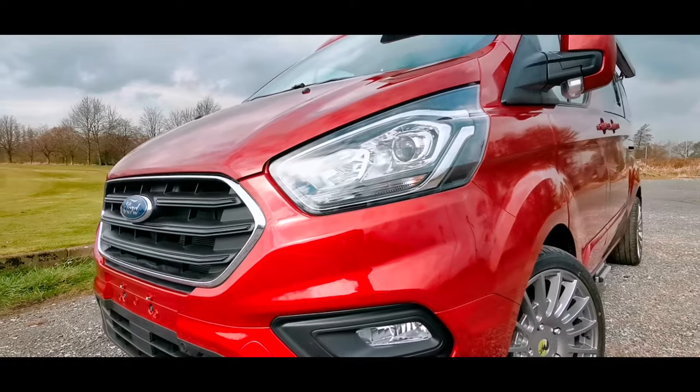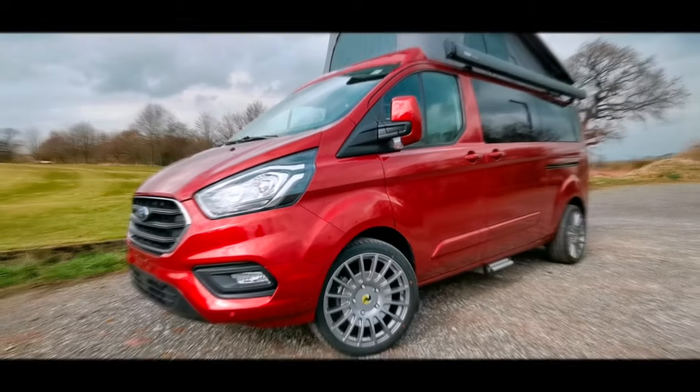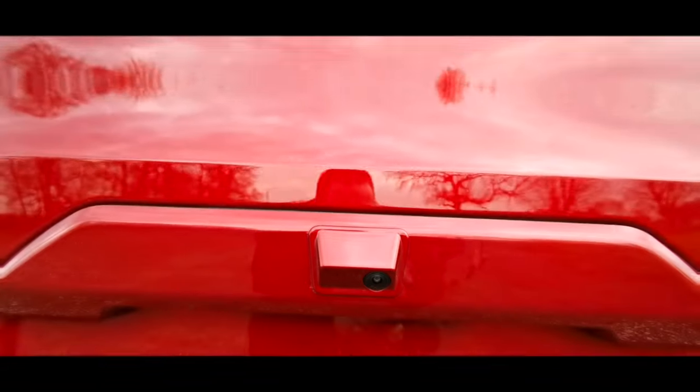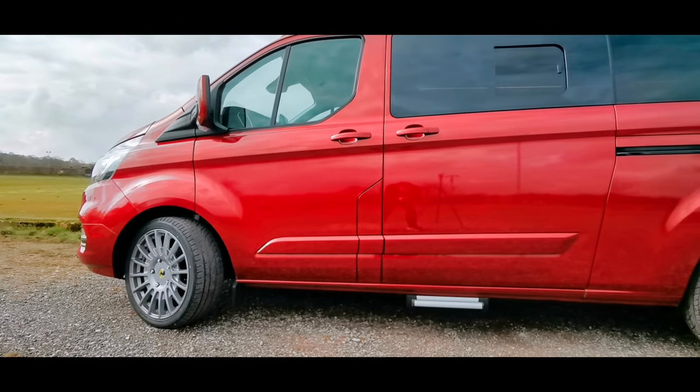This is the brand new long wheelbase Ford campervan from Lancia Leisure. This model comes with the 130 automatic transmission and alloy wheels.